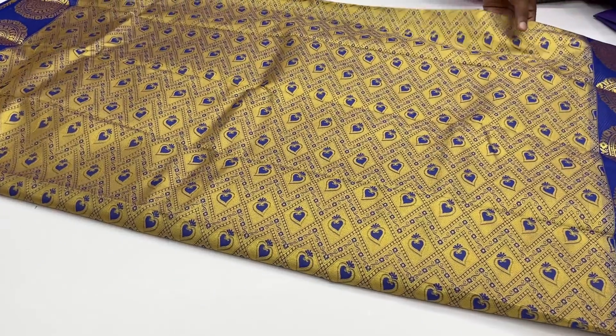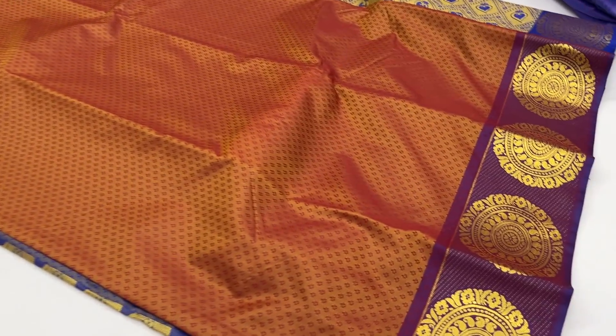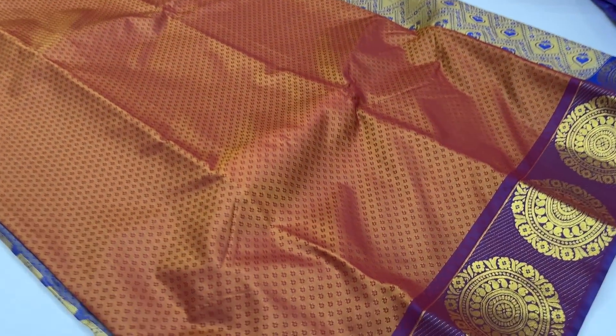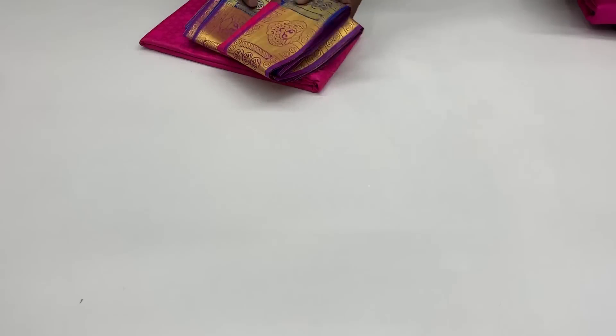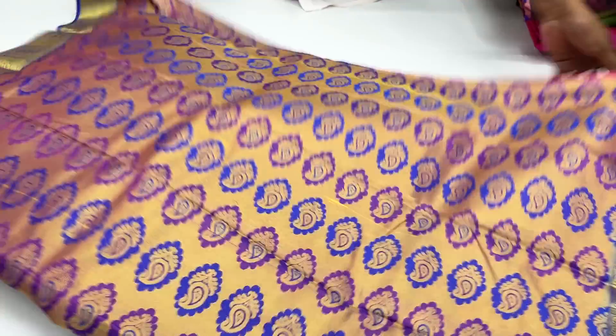Super! This is the dark brown shade with red color combination. Double shade is available. This is 590 rupees — this is the special series, very low price. Next is the pink color — it is golden. Super collection.